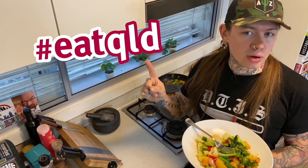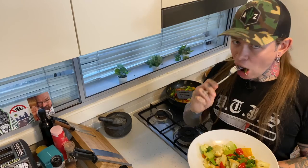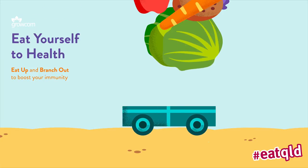Thanks to Eat Yourself to Health and the Queensland Government for putting me in contact with someone that grows these amazing vegetables. You're a champion, Christina. Eat up, branch out, and eat like a bloody champion. See you next week.